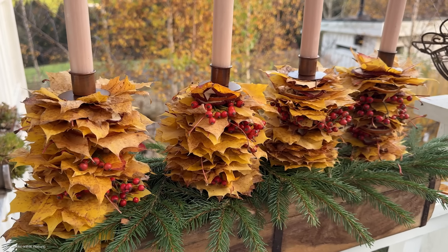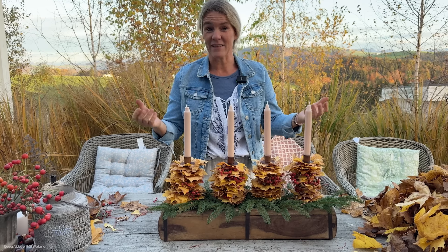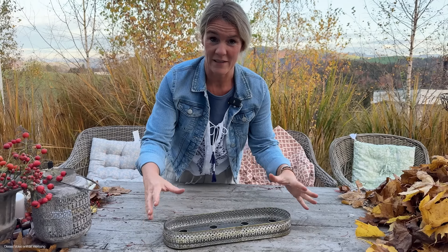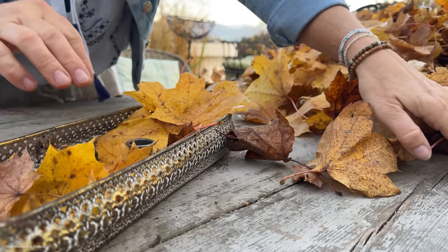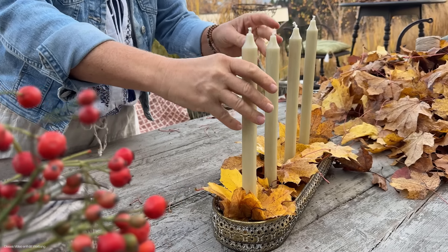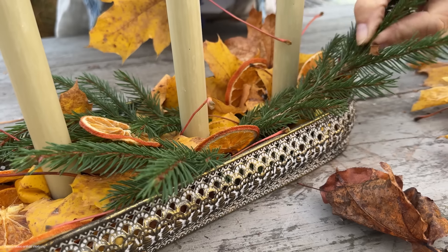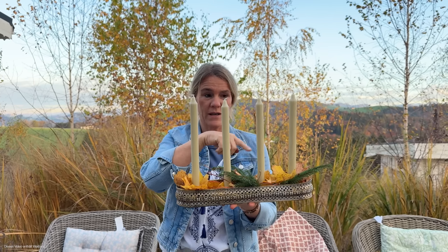Und jetzt zeige ich euch etwas, was ihr gerne bei diesem Webshop bestellen könnt. Und was ihr ganz einfach einen eigentlich brandsicheren Adventgranz selbst gestalten könnt. Das ist jetzt das wunderschöne Tableau, das man eigentlich ein ganzes Jahr hernehmen kann. Aber ich zeige euch jetzt schnell, wie schnell man das dekorieren kann. Ich würde sagen, wir geben das so ins Set oder auch als Set rein – das Tableau und lange Kerzen.